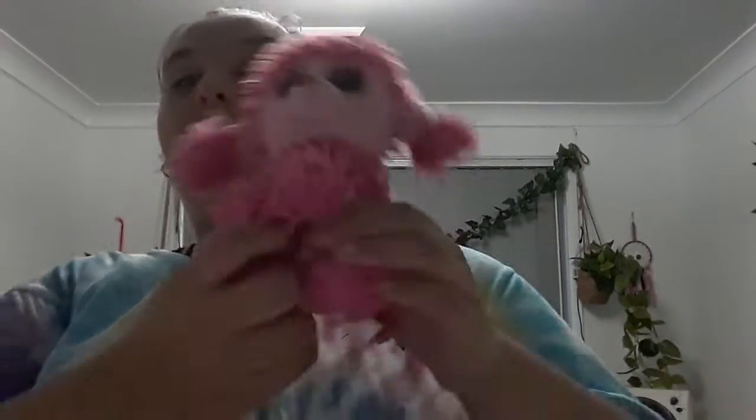Next up is Pappy. She is a pink poodle and I got her when I was eight years old in 2015 for my birthday.